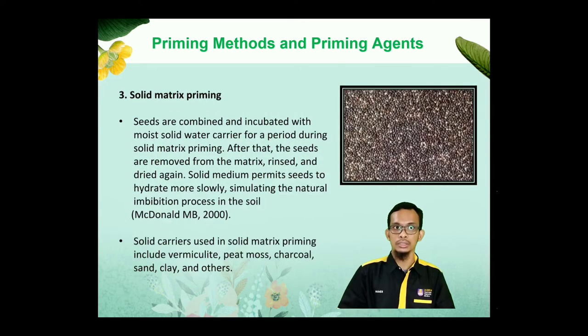Third is solid matric priming. Seeds are combined and incubated with a moist solid water carrier for a period during solid matric priming. After that, the seeds are removed from the matrix, rinsed, and dried again. Solid medium priming allows seeds to hydrate more slowly, simulating the natural imbibition process in the soil. Solids that can be used in solid matric priming include vermiculite, peat moss, charcoal, sand, clay, and others.